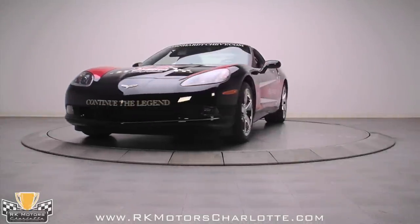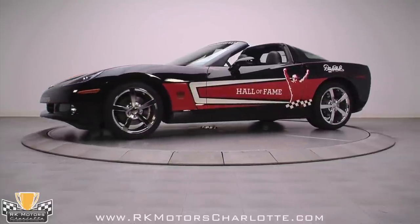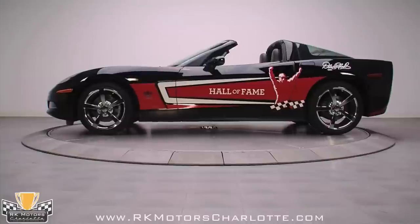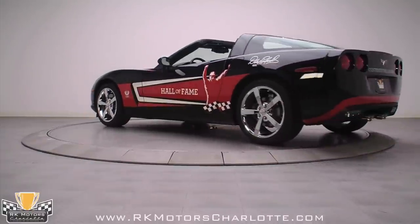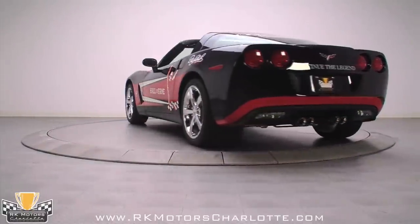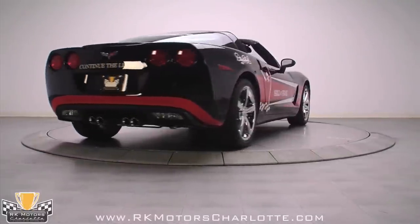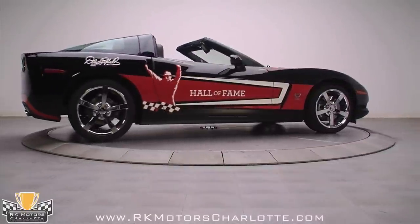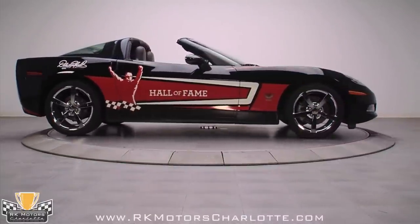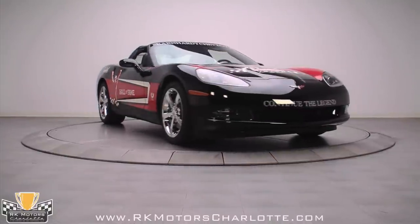This one-of-one 2010 Hall of Fame Corvette was built for use as a parade vehicle for the staff of both Dale Earnhardt Incorporated and the Dale Earnhardt Foundation. The awesome black, silver, and red paint on this 2010 Special Edition Corvette is a familiar sight to most Earnhardt fans, especially if it's traveling at a high rate of speed. Various Earnhardt-related decals with phrases and logos pertaining to the legend are present all over the exterior of the car. For any fan of racing, or Earnhardt, this is a true piece of art.